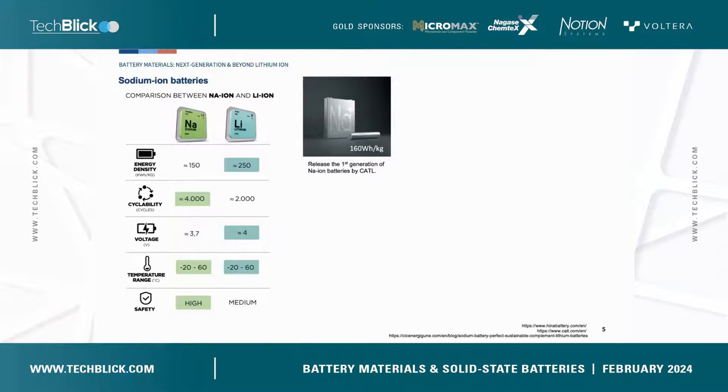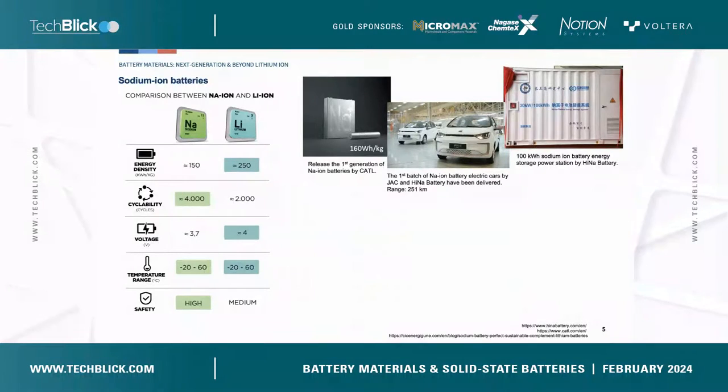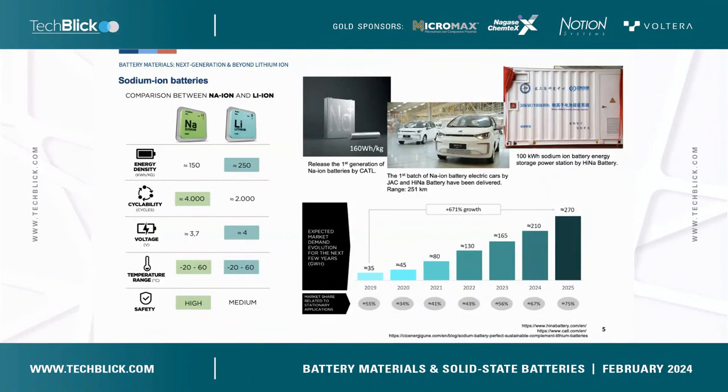There are already some sodium battery products on the market. CATL released their first generation of sodium batteries three years ago with an energy density of 160 Wh per kilogram. Just one month ago, JAC and HINA Battery delivered their first sodium battery-powered car with a range of 251 kilometers. HINA Battery also released a 100 kWh sodium battery energy storage power station, and recently they have a program on a 100-unit energy storage station. It is expected that market demand for sodium batteries will increase a lot in the next few years, making it a very promising technology for the energy storage area.